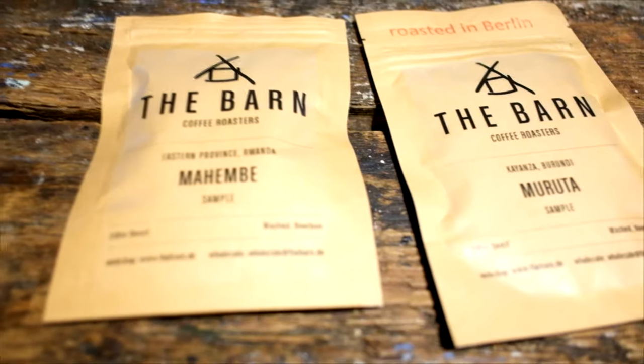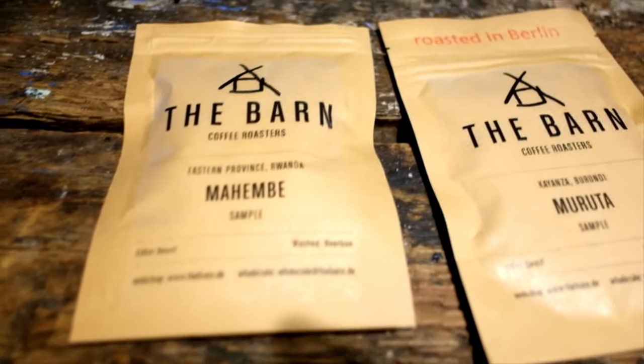You join me on my first episode of Ripe Roast Tasting. We're here in Dark Habit, so we have two coffees we're tasting for this first episode. They're both from the Baran — they're this month's new release. One is from Burundi, one is from Rwanda.